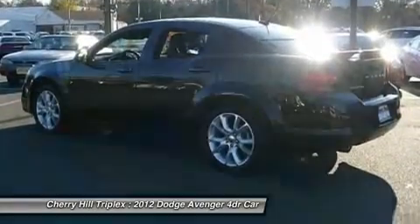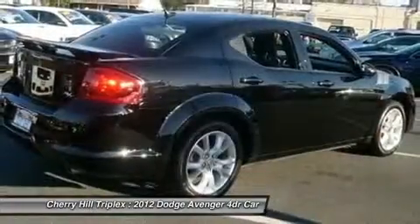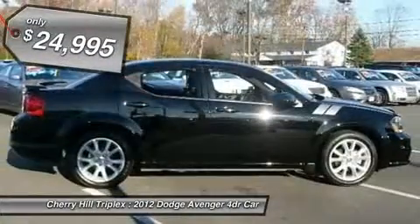Surprisingly roomy — with the Avenger you can have the sporty looking car you want and still get the storage space you need, and it is priced below $25,000.